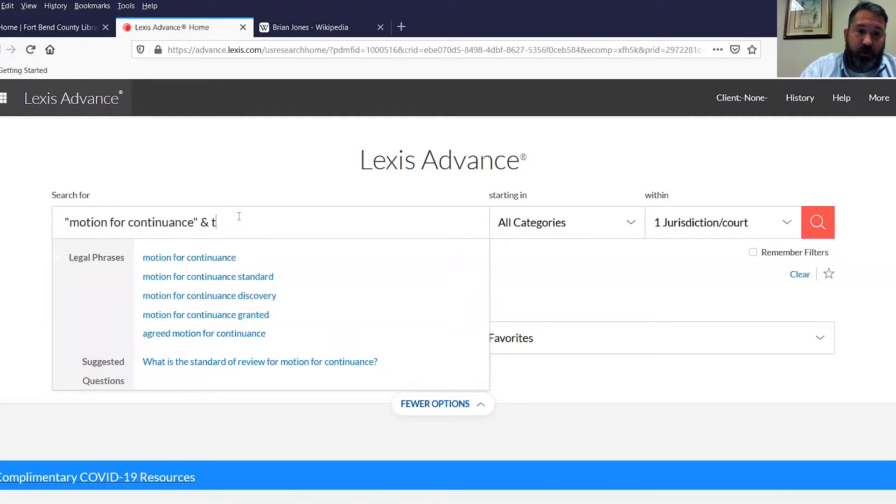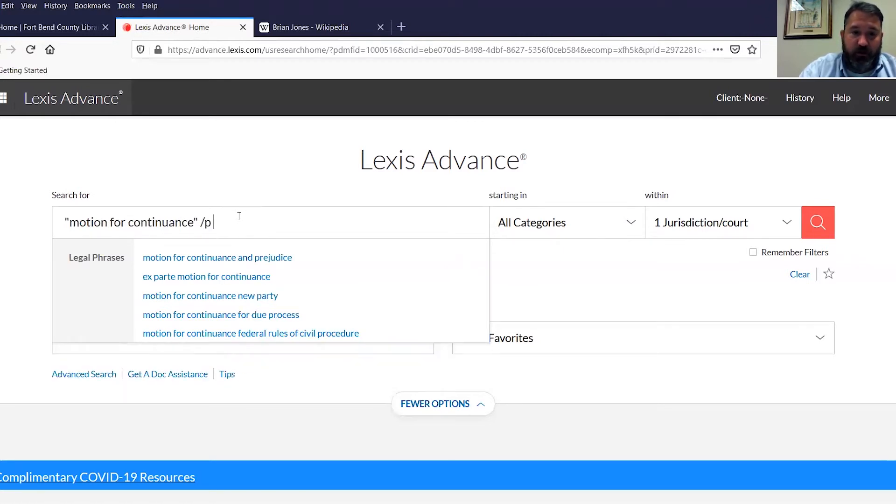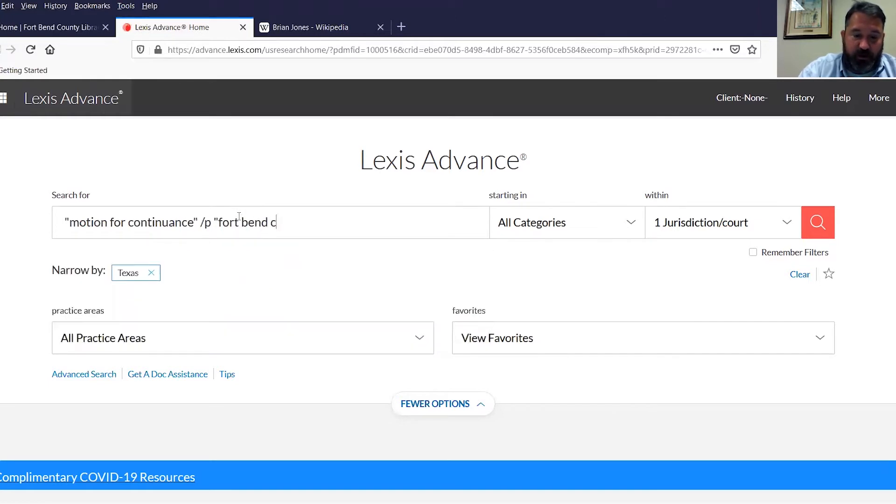With terms and connectors, say I wanted that exact phrase and only results that also mentioned Texas. You can add that category. Or maybe I'm looking for 'motion for continuance' within the same paragraph as the term 'Fort Bend County' — you do the slash and then say 'paragraph.' You can also change this to a sentence. There are a lot of ways to filter your results or change your search terms to get more specifically defined things. I'm going to go back to my basic natural language search term, 'motion for continuance.'